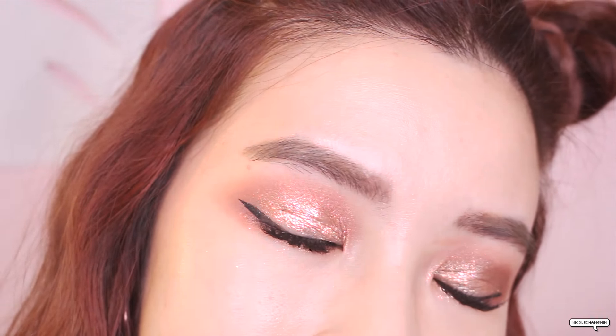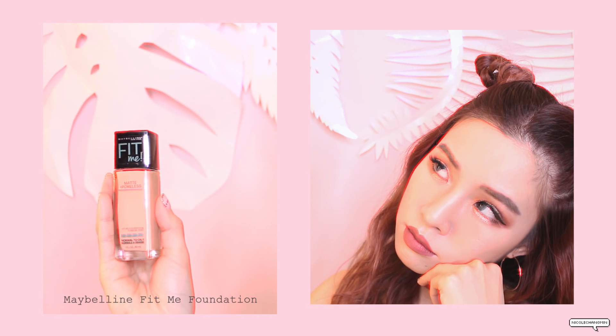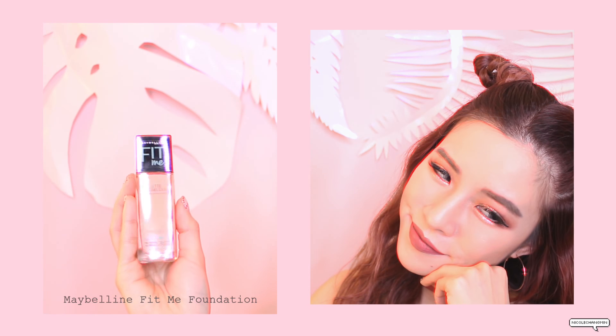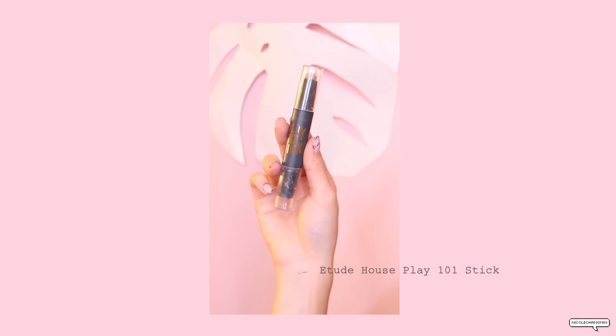I'm still using the Smashbox water primer — almost done with it, but still my favorite because it's lightweight and helps my makeup stay on. My most frequent foundation right now is the Maybelline Fit Me, though I wish it came in one shade lighter because it oxidizes a bit dark and it's on the pinkish side whereas I'm more on the yellow tone. Sometimes I also draw in a few contour lines.